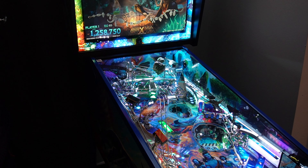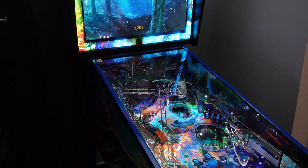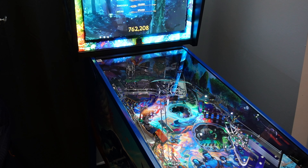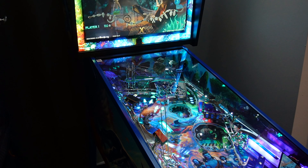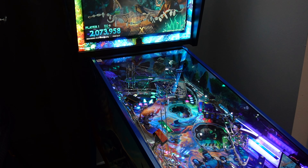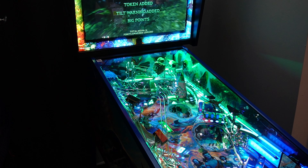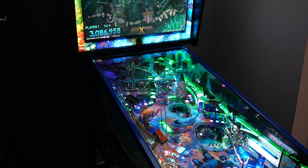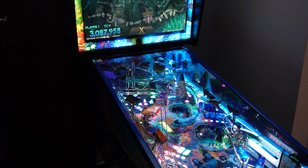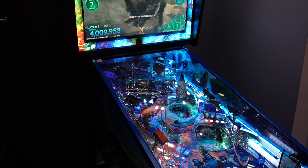It's very interesting to see how they were going to do it because we already had an Avatar pinball game. So that was the big question — we already had one, what can they do differently? They did something really cool here. We got the Hallelujah Mountains multiball, so at least I get to show something off on camera.